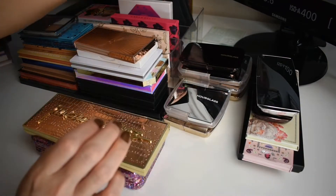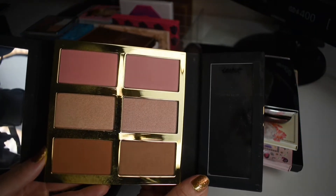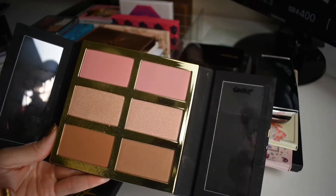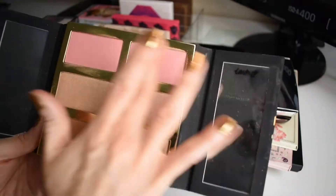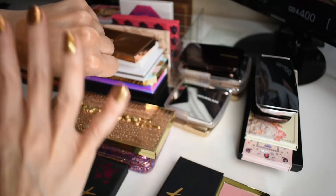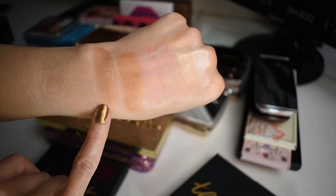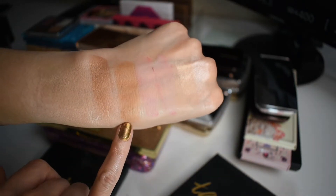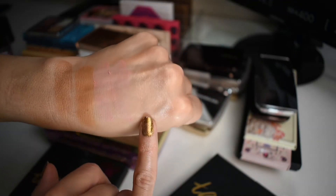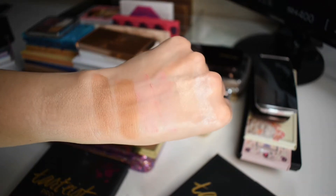Next let's talk about some Tarte products. First we have the Tarteist Pro Glow Palette. This one has two blushes, two highlighters, and two bronzers — kind of like matte versus shimmery, as well as warm versus cool. You can see we have like more of a contour shade, a little bit of a cooler shade, and a warmer bronzer. The blushes are rather similar — a little bit warmer and a little bit cooler — and we have like more of a champagne gold highlighter and then a pink highlighter. I think this is a very versatile, helpful palette.